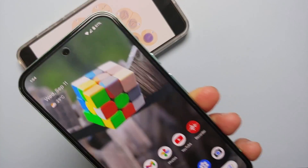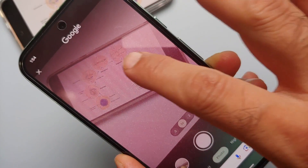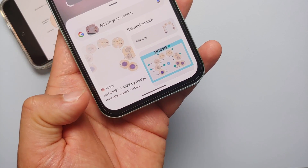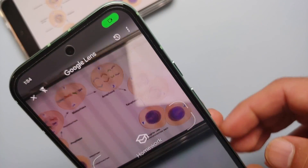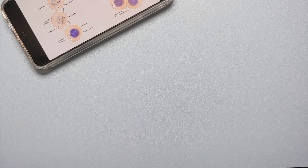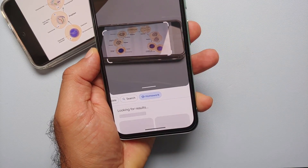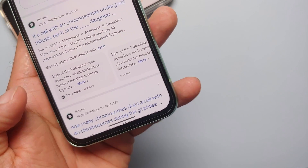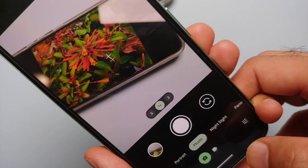For other homework topics, you have two options. You can open the camera app, invoke Circle to Search, encircle your subject, and get details — for example, about mitosis. Or you can go back into Google Lens, enter Homework mode, take a picture, and get an AI overview powered by Google Gemini in the background, telling you all about mitosis.